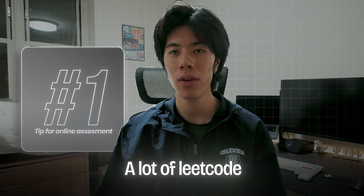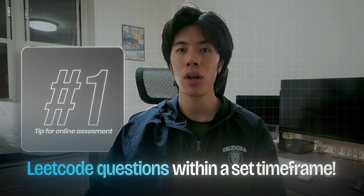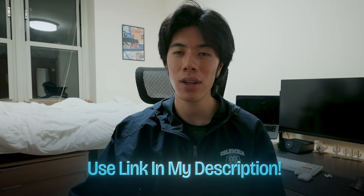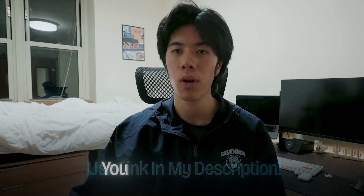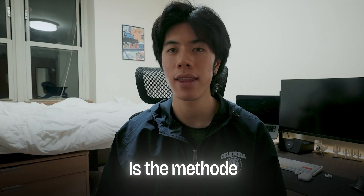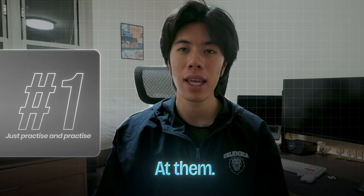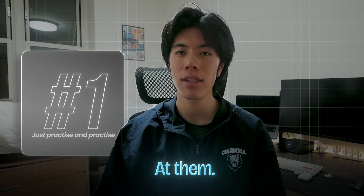My tip for the online assessment is to just practice a lot of LeetCode. These online assessments usually consist of two to maybe up to four LeetCode questions within a set time frame. These questions can range from data structures and algorithm questions to more class design over the course of a few sub-questions that build up. Either way, you're going to want to practice LeetCode. LeetCode is hosting a Black Friday sale and you can use my link in the description to get 40% off. As you do more OAs, you will also get better at them — my number one tip is just practice.